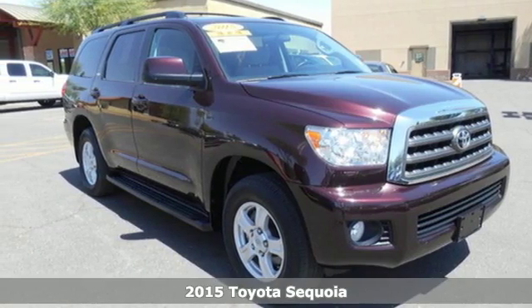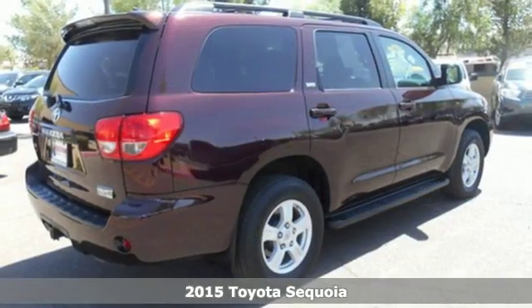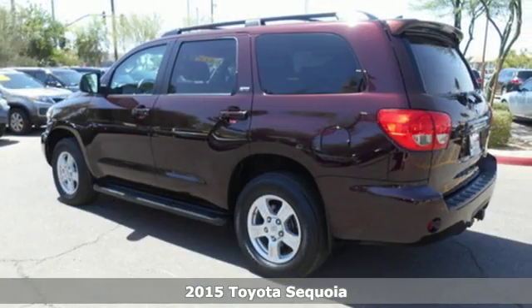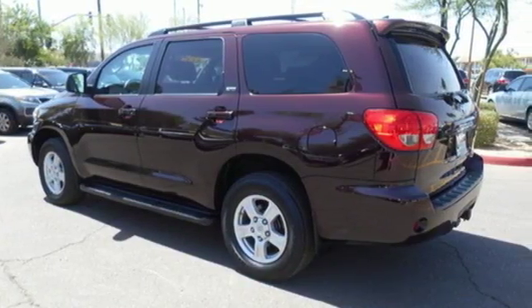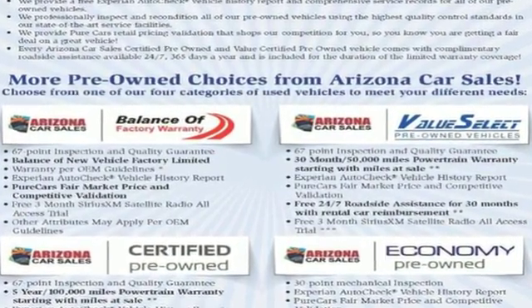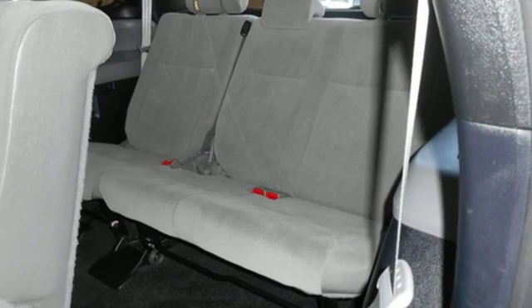Here's a 2015 Toyota Sequoia. The award-winning Sequoia is full of the features and equipment you crave in a full-size SUV. It is powered by a 5.7-liter i-Force V8 engine and also includes a trailer hitch receiver, fog lights, and heated mirrors.